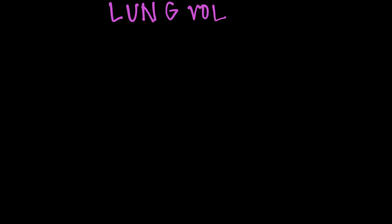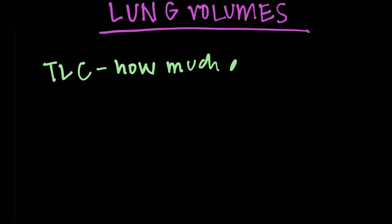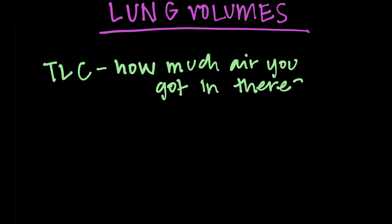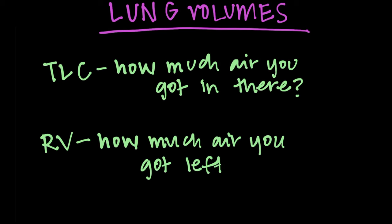The next thing I look at is lung volumes. The two things to know are: TLC, the total lung capacity — how much total air you can get in at your maximum breath — and then RV, the residual volume, which is how much air you have left over that you're unable to blow out.